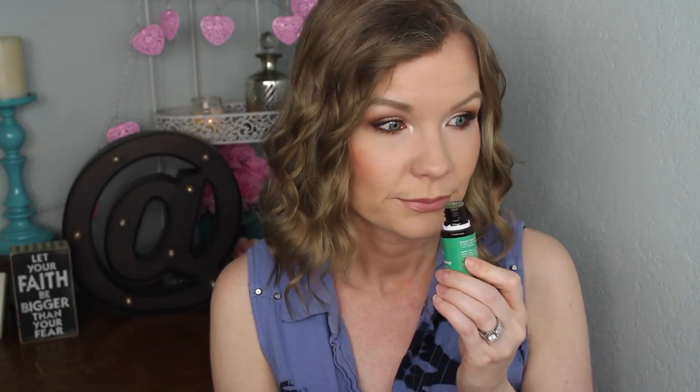I sniffed it and I fell in love with the smell of it because it smells really good. Like this one is funky. Hershey's.